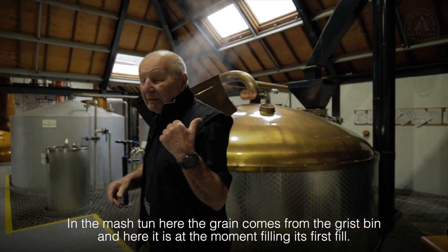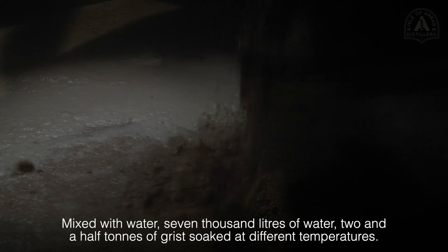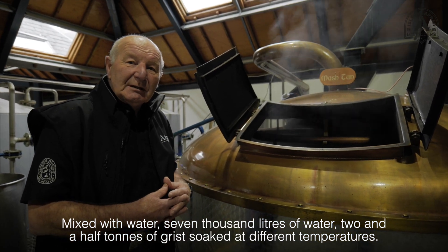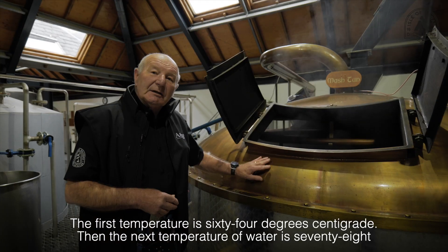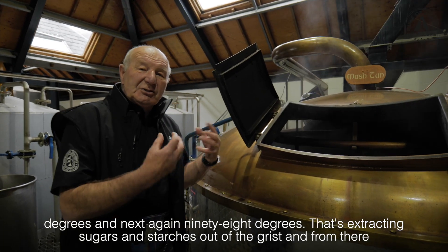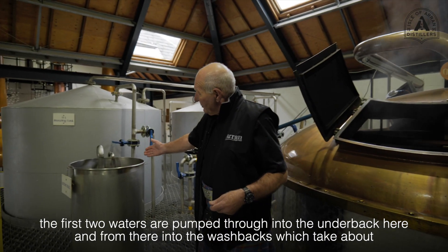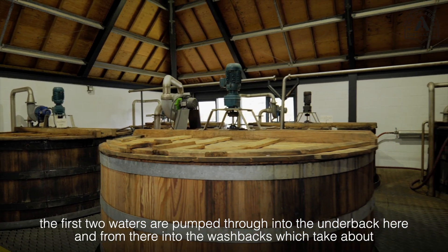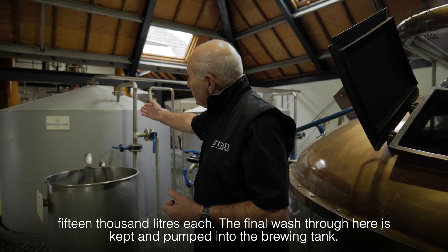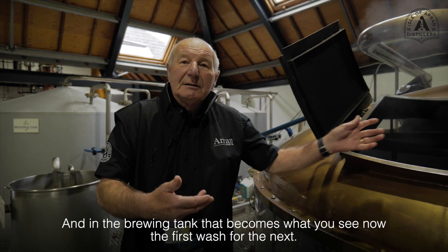In the mash tun here the grain comes from the grist bin, and here it is at the moment filling in its first fill — mixed with water, 7,000 litres of water and two and a half tons of grist, soaked at different temperatures: first temperature 64 degrees centigrade, then 78 degrees, and next again 98 degrees. That's extracting sugars and starches out of the grist. The first two waters are pumped through the under back and from there into the wash backs, which take about 15,000 litres each. The final wash through here is kept and pumped into the brewing tank, where it becomes the first wash for the next batch — so it's all recycled.